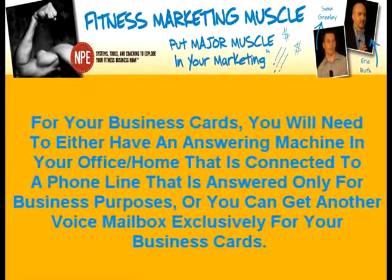For your business cards, you will need to either have an answering machine in your home or office connected to a phone line answered only for business purposes, or you can get a separate voicemail box exclusively for your business.